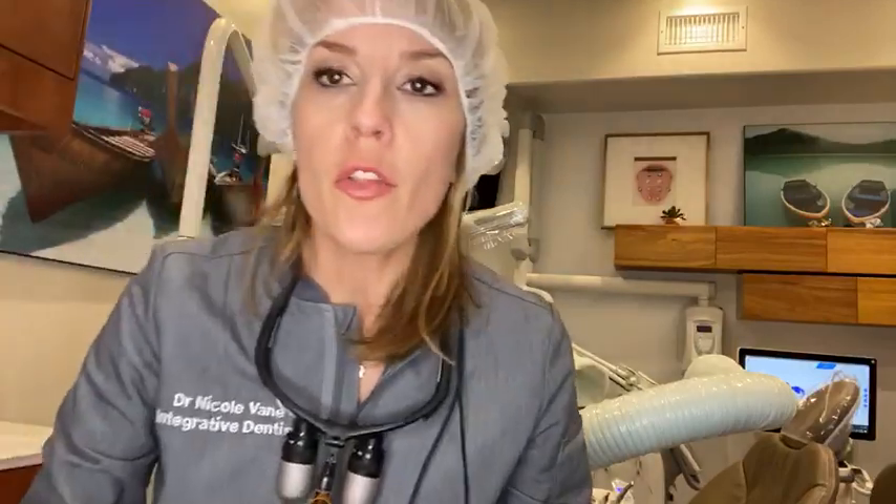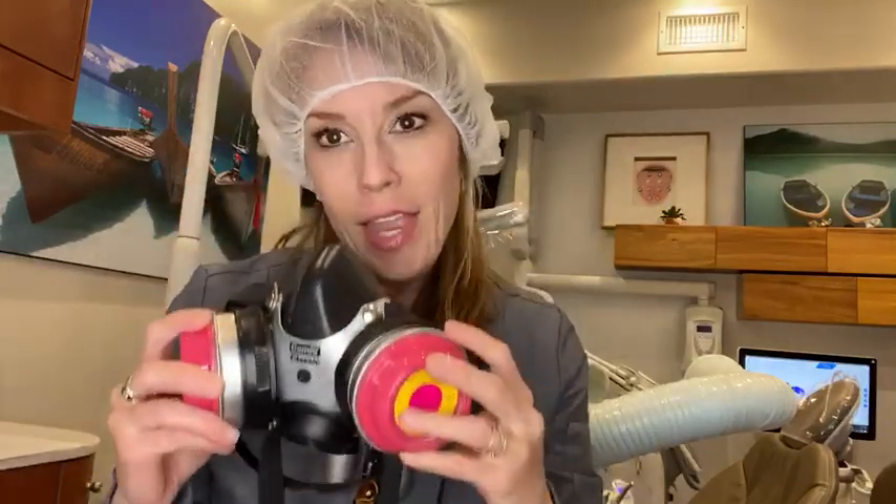Throughout all the procedures I am wearing proper drapes. I'm going to be wearing my hair covering and my P100 mask. I have one for myself, one for the team, and we wear them throughout the procedure.